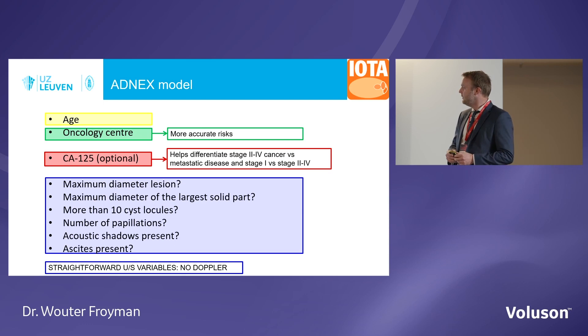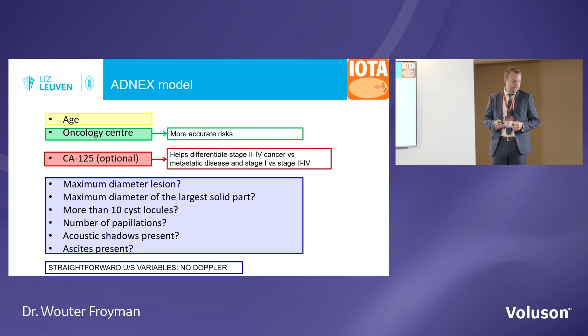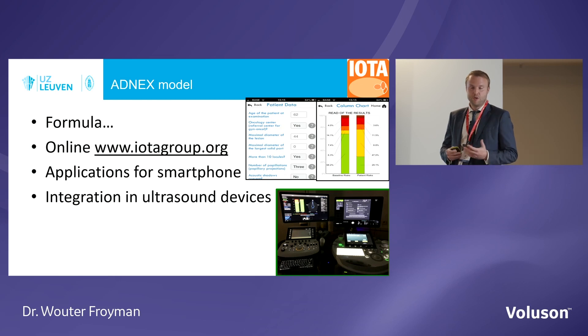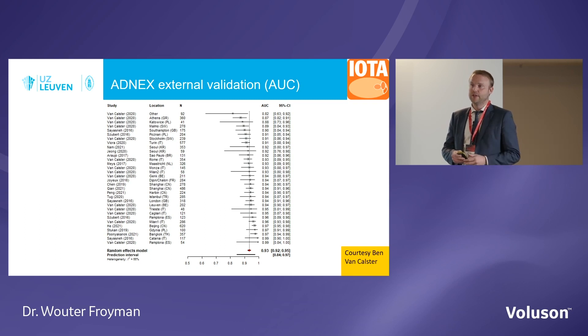You have to calculate ADNEX — it's a logistic regression formula, way too complicated to do in your head. You have assistance available via the calculator on the IOTA website, smartphone applications, and very importantly, ultrasound machines that have it built into the software. So there is no threshold at all to calculate separately. When you scan your patient, you can immediately calculate the risk of malignancy and the probabilities of the subtypes of malignant tumours directly on the machine.